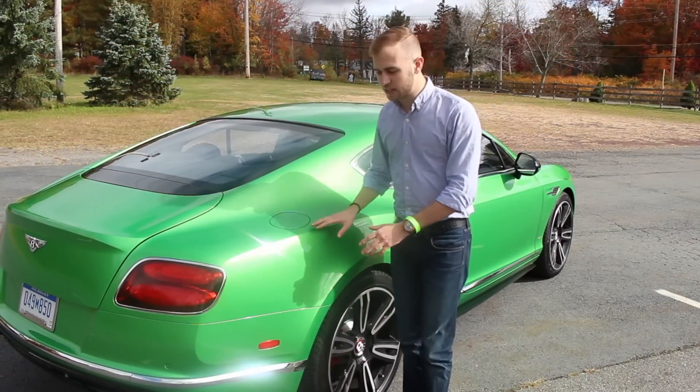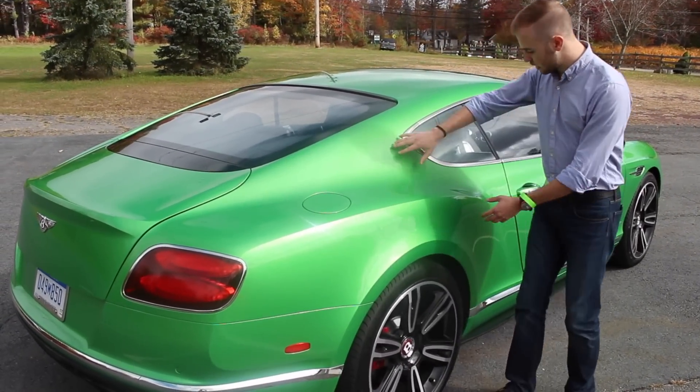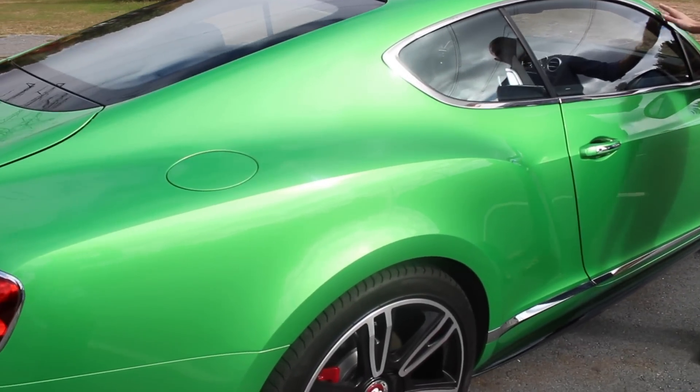You can see here that they've done it again on the rear haunch, starting from the tail light and coming all the way up to the door panel, and the entire roof is all one piece.